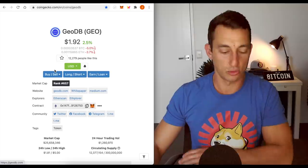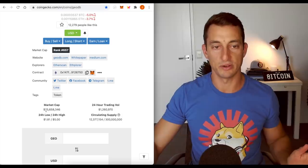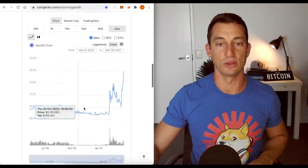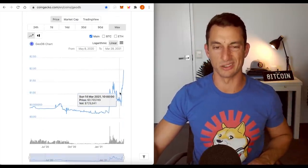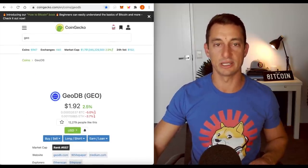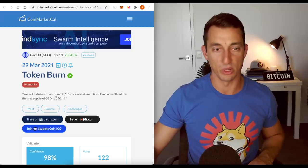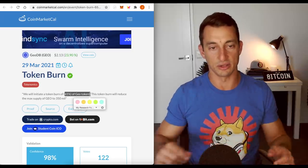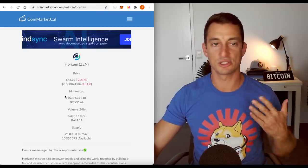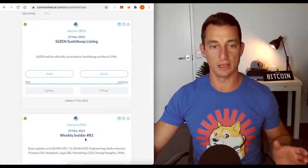GeoDB was the crypto on our list — the lowest cap crypto I've talked about in previous videos. Market cap: $25 million, looking really good. We basically got it from around $1.50 or so, and it started at around $0.18 back in December — so pretty good gain so far. On CoinMarketCal they've got a big token burn coming up, burning about 65% of their GEO tokens — pretty big deal. Also Horizon, something I talk about, is at $50 at the moment and has a lot of big things coming up, so I just wanted to make mention of that in the news section.